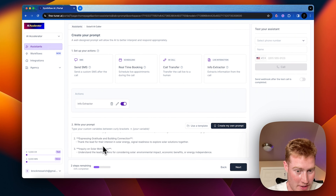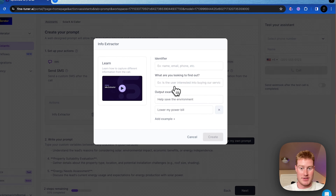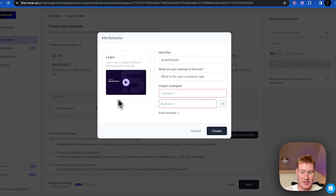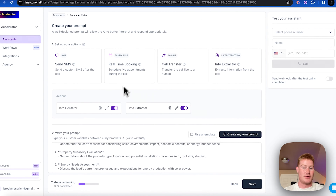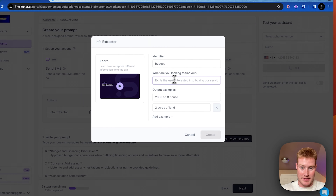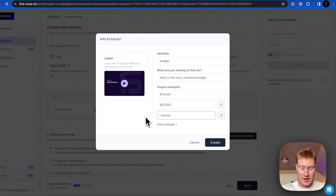Solar inquiry on solar motivations. Next, property suitability — gather information about the property type and location. So property type — what is the user's property type? Examples: "2,000 square foot house," "two acres land." Then budget and financing discussions — approach budget considerations while outlining financing options. Budget — what is the user's budget? Examples: "$10,000," "$25,000," "I would need to finance."